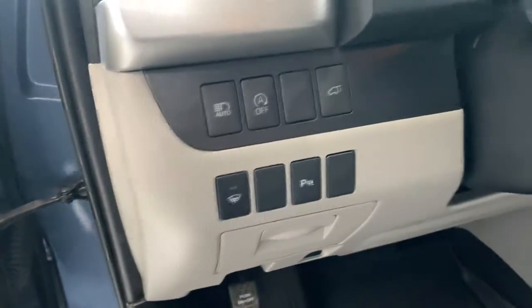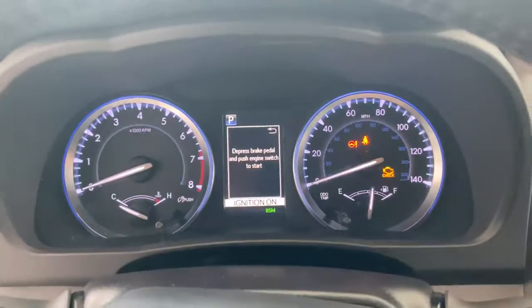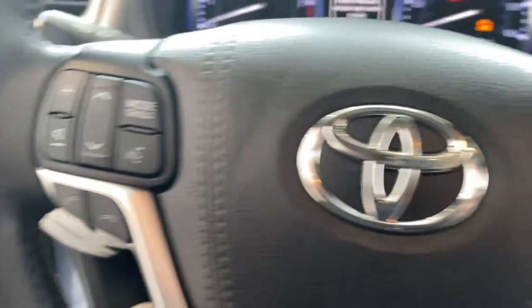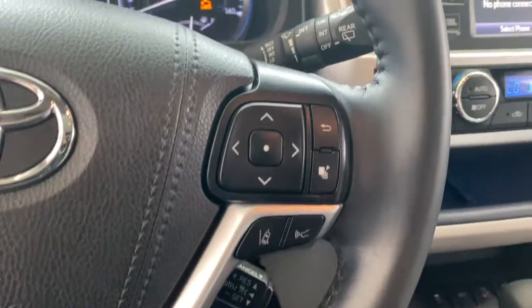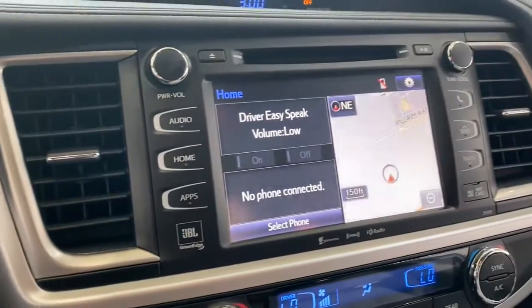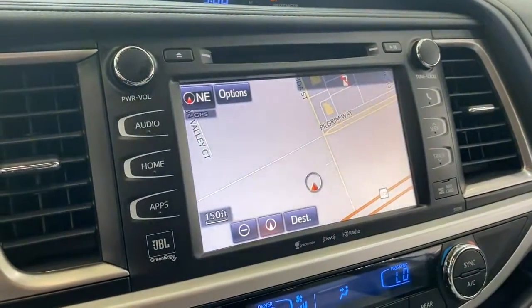The following are some of this vehicle's highlighted options: all-wheel drive, sun/moonroof, navigation system, keyless entry, woodgrain interior trim, chrome wheels, premium sound system, satellite radio, power liftgate, and backup camera.